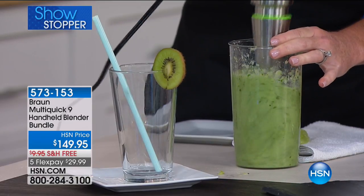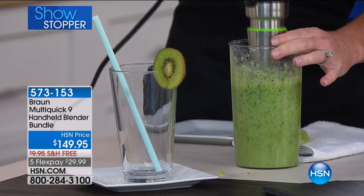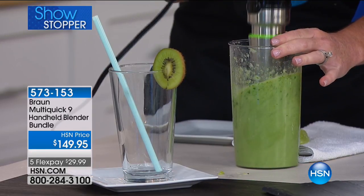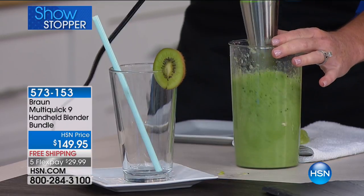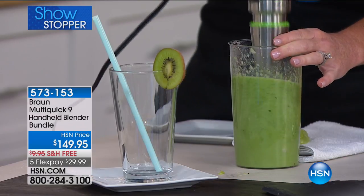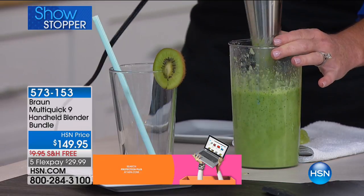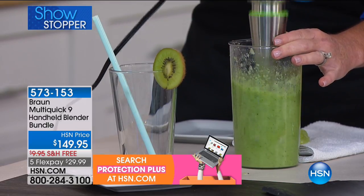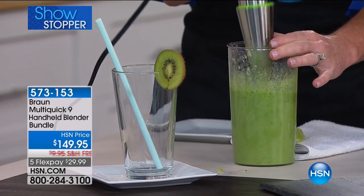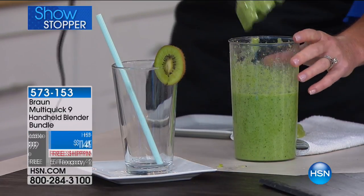Such a fine blend, such a smooth consistency — I love not having to water down my smoothies. I'm not adding juices with sugar and calories, and I'm not going to the juice bar paying $8 to $10 every day for a drink. For just pennies, I can do this at home. And you only have one thing to clean — rinse it off or put it right in the dishwasher. Look how beautiful that smoothie is — you would never know there was a full cup of spinach in there.